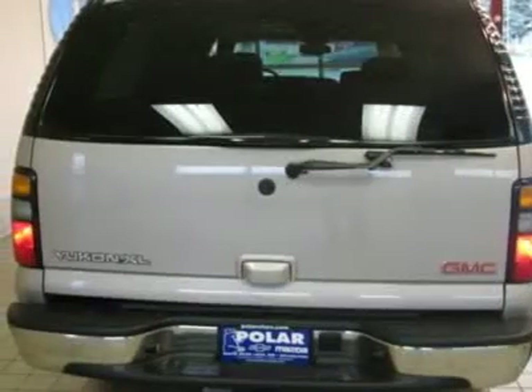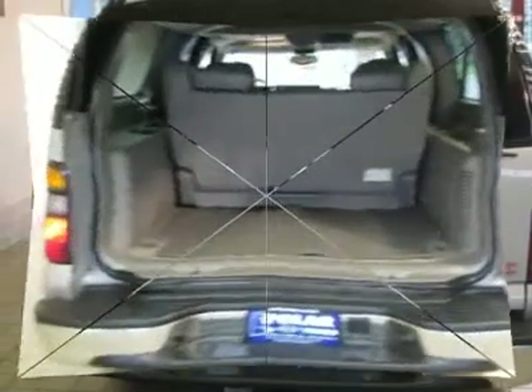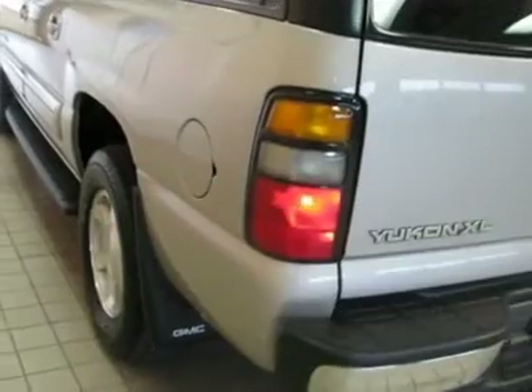Comes loaded with all the standard features for your driving enjoyment. 4WD for those who enjoy getting off the beaten path.